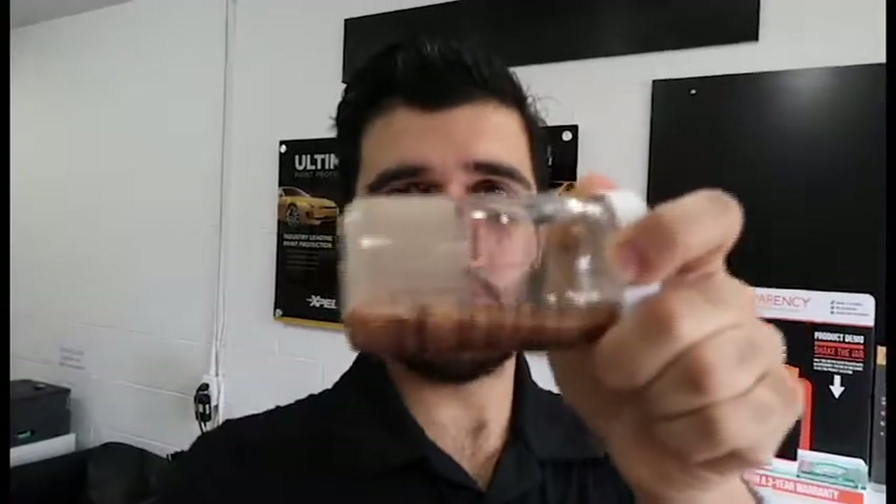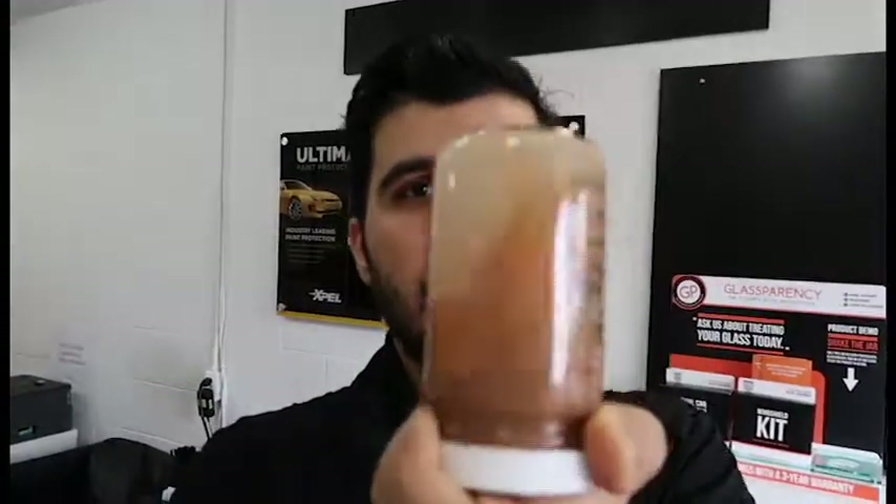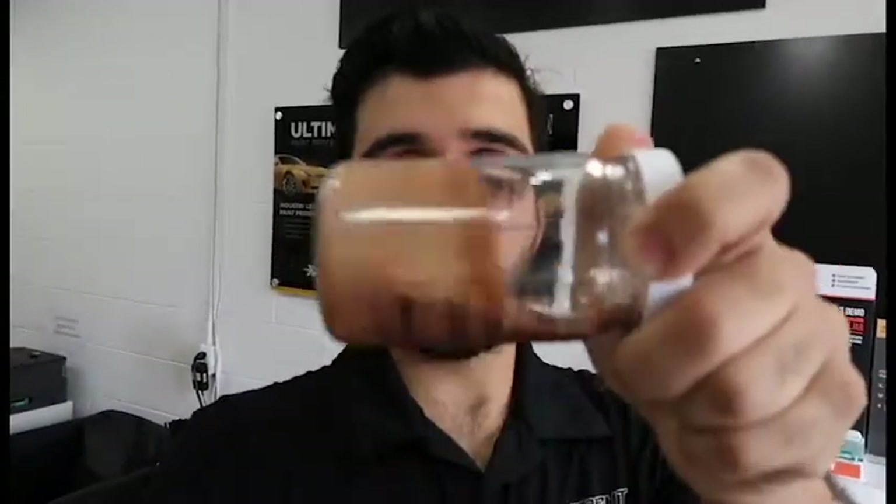Really nothing sticks to this. Imagine having this on your front windshield, the rear glass, or even the side windows. Cleaning the snow off your glass will be a super easy task. Driving the vehicle while it's raining outside, the rain will just fly right off.